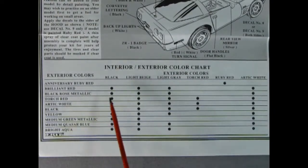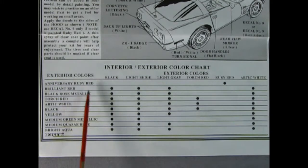We also get this wonderful interior and exterior color chart, with items such as anniversary ruby red and the interior component colors that went with that paint job.